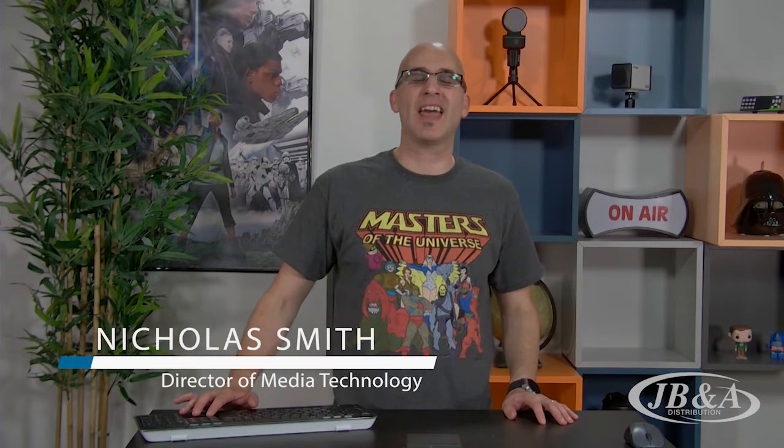Welcome to this episode of JBNA Today. I'm your host, Nick Smith, as always, here in the JBNA studios. In this month's newsletter, we're covering a wide range of topics, so let's get started. This is JBNA Today.